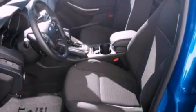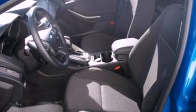A security system, dusk-sensing headlights, a rear window defroster, and this vehicle has less than 17,000 miles.